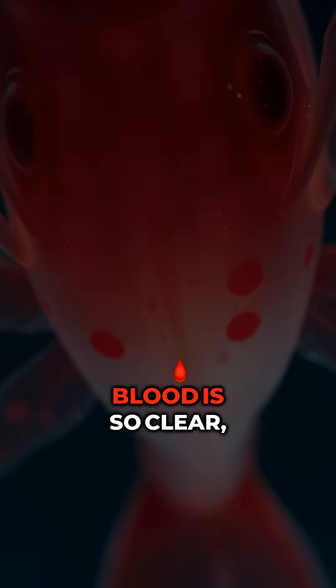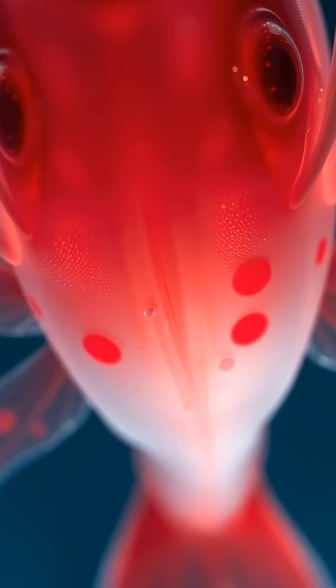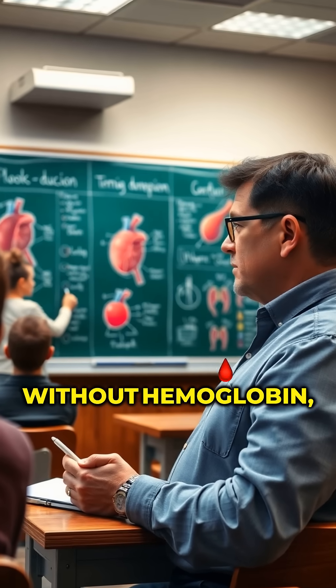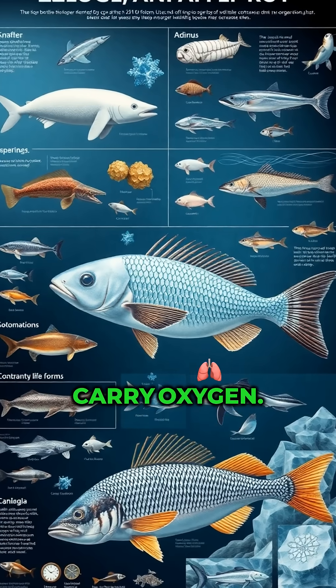Scientists discovered that its blood is so clear, it literally looks like water flowing through its veins. But here's the crazy part — without hemoglobin, normal animals would instantly die because they couldn't carry oxygen.